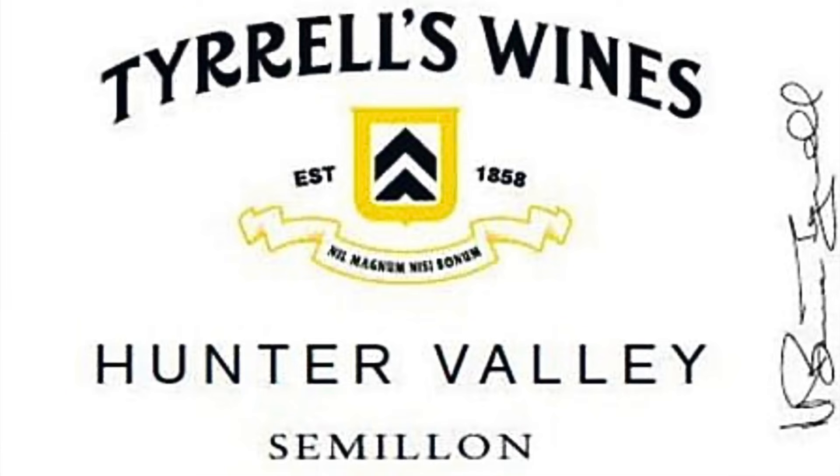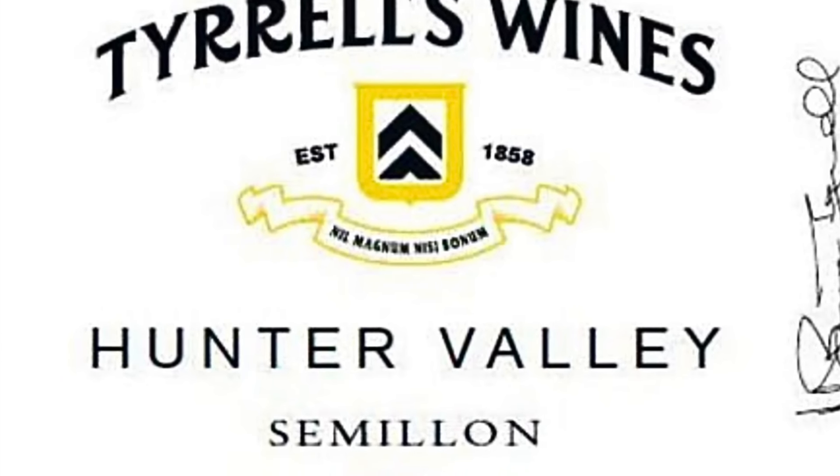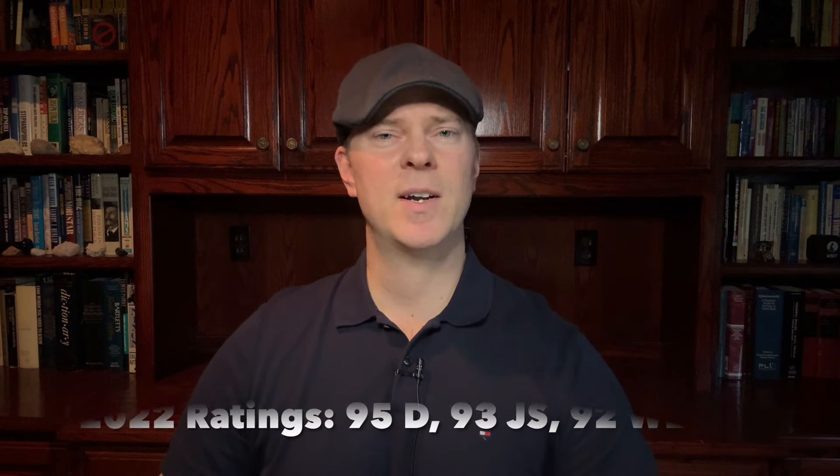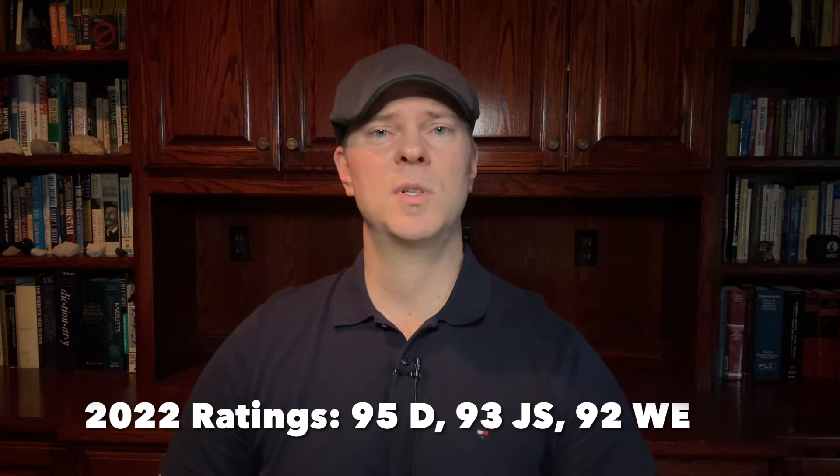The next top wine for $25 a bottle is Tyrrell's Hunter Valley Semillon. Hunter Valley, Australia is a region well known for its unique expression of Semillon, and Tyrrell's is certainly one of the top producers. This expression is bone dry, quite light, tends to have a citrus character, extremely high acidity, and very low alcohol — only around 10 to 11% by volume. It's fairly neutral in its youth, but it can develop tremendous complexity and pronounced aromatic intensity with substantial bottle age.